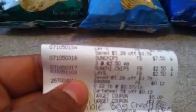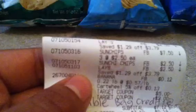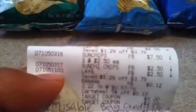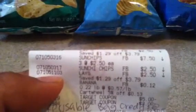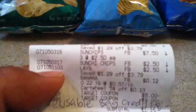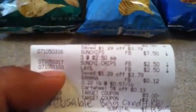I also used a $3.00 apology coupon from Target, but the coupon would not go through, so the cashier just manually put it in and I used that to bring my total even lower. I also had a reusable bag credit — two of them for $0.05 each — but he didn't take it off, so I showed it at guest services and they gave me back $0.10.